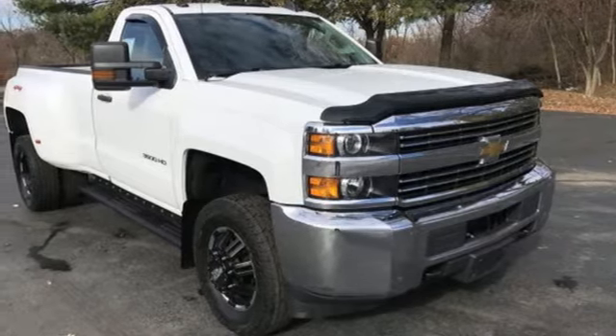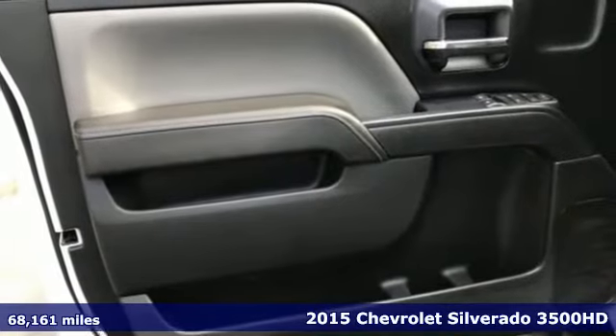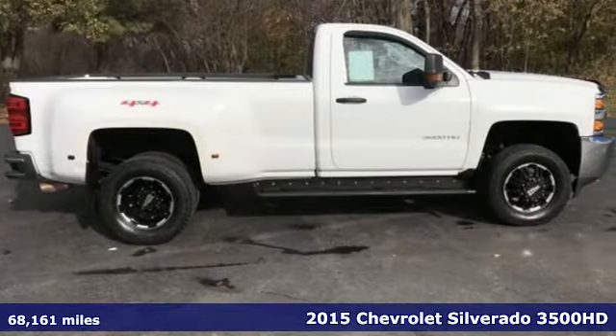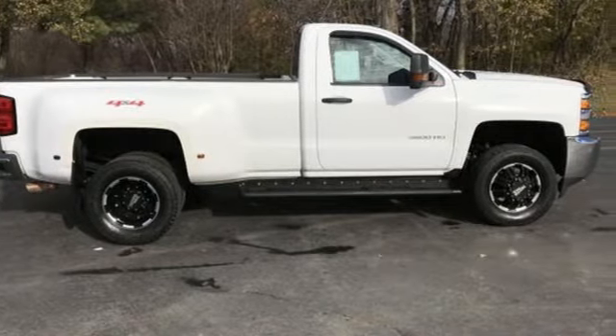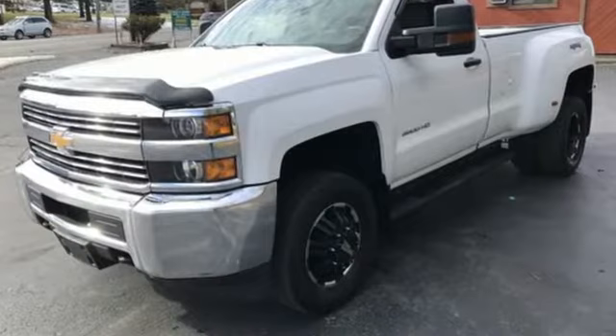It's a 2015 Chevrolet Silverado 3500 HD. Projecting strength and durability and built to back it up, this Silverado 3500 HD is definitely one book you can judge by its cover. And it comes with all the amenities you need.